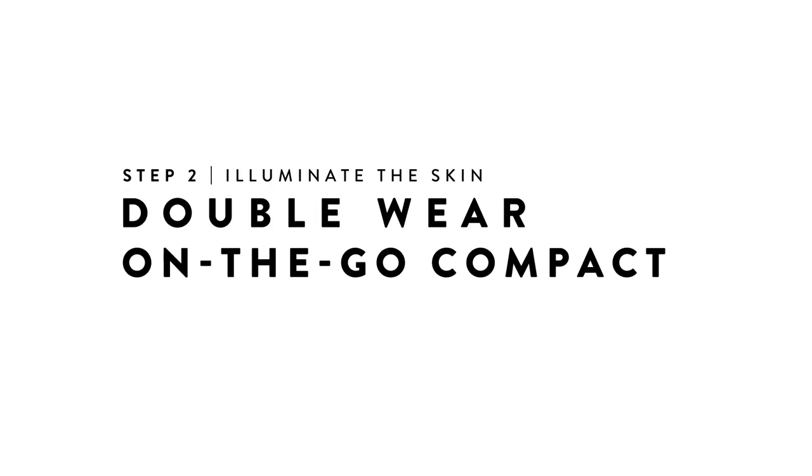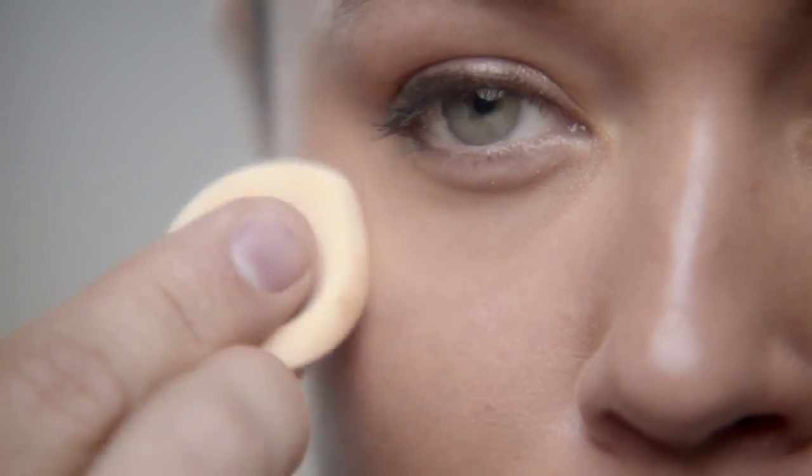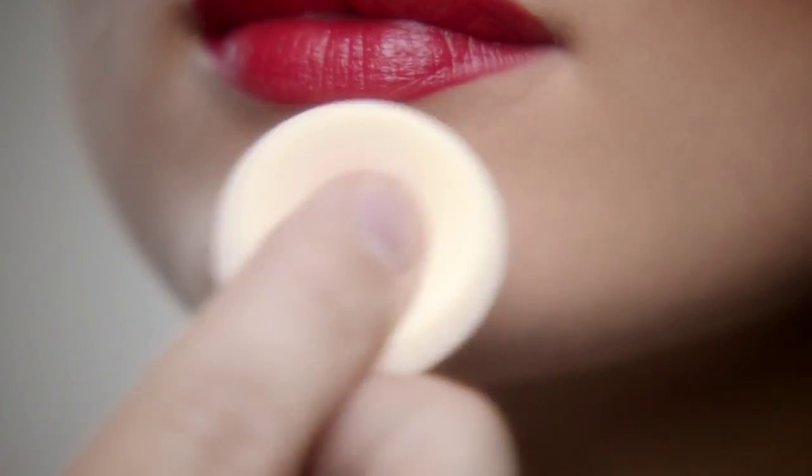To finish the look, I like to keep the skin luminous and radiant. Use the Double Wear On The Go Compact — one click for a quick touch-up where we need it, which is usually on the cheeks, around the eyes, and down the center of the face: forehead, nose, and chin.